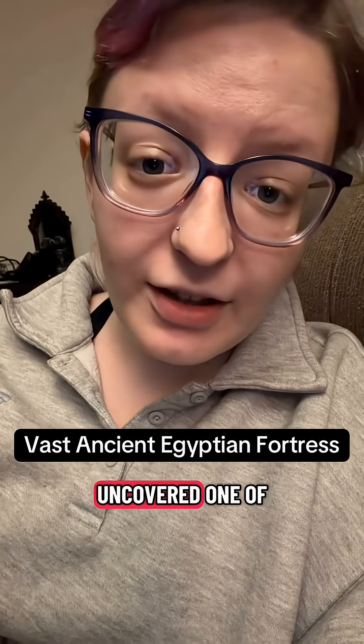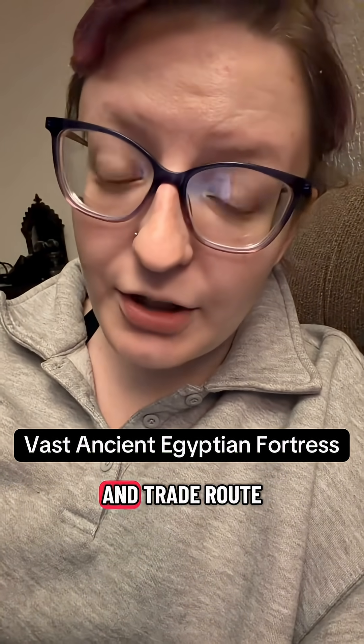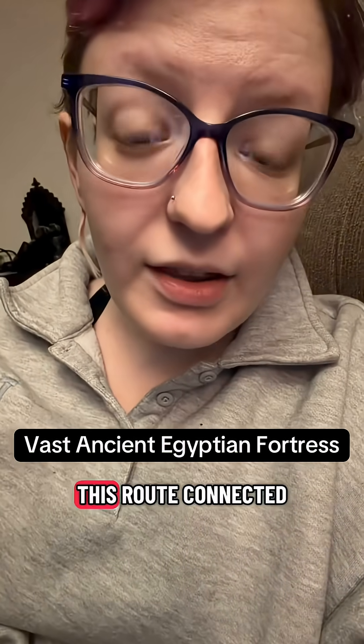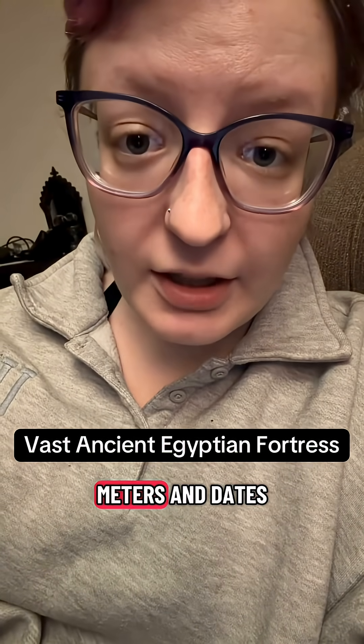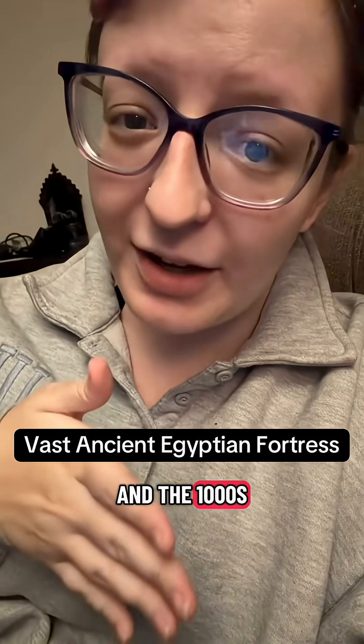Archaeologists have recently uncovered one of the largest ancient Egyptian fortresses along a military and trade route in North Sinai known as the Way of Horus. This route connected Egypt to Mesopotamia, Syria, and Anatolia. The fortress is around 8,000 square meters and dates to the New Kingdom period between the 1500s and the 1000s BCE.